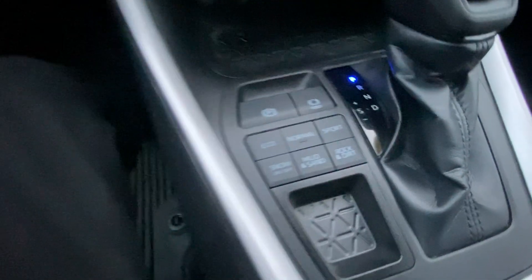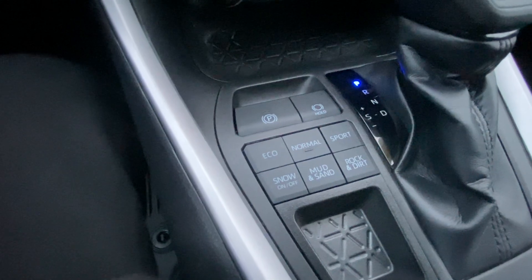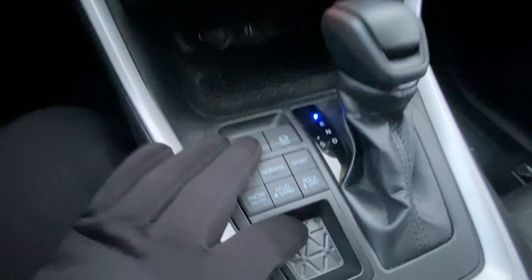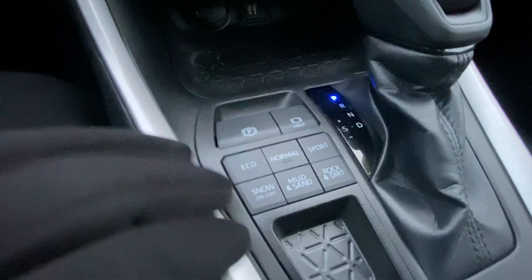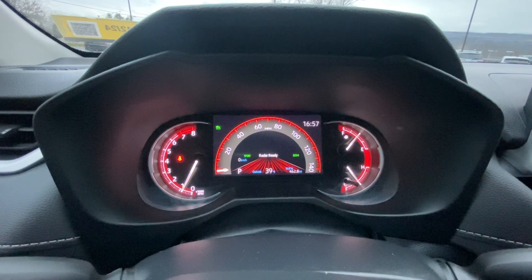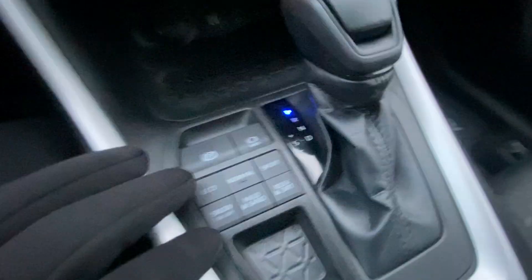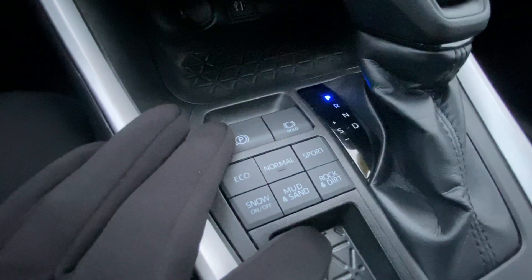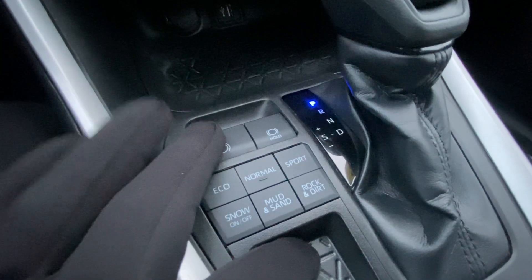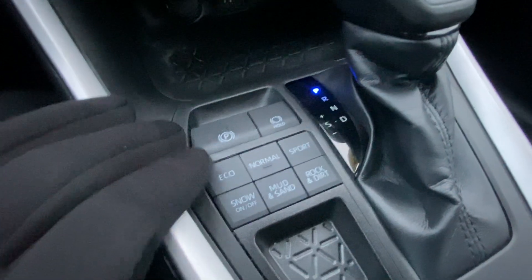One of my favorite things about this vehicle is this little panel right here. You have eco mode for best gas mileage, normal mode for everything from the factory, and sport mode which will stiffen up your damping and give you more aggressive gear shifts from the transmission — more responsive. Then snow mode will detect any slipping. Mud and sand and rock and dirt are two different terrain options. Mud and sand will reduce your pedal response and reduce your brake response. Rock and dirt will decrease your pedal response and decrease your brake response — less slipping hopefully. Really cool feature.